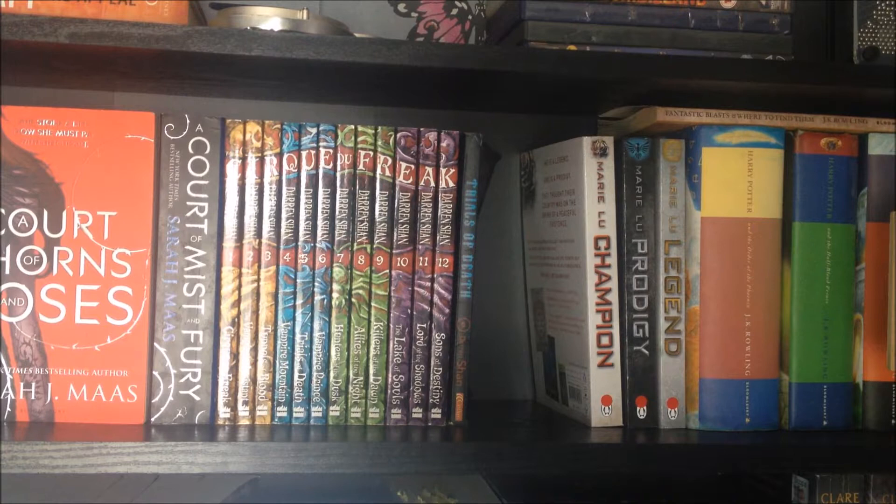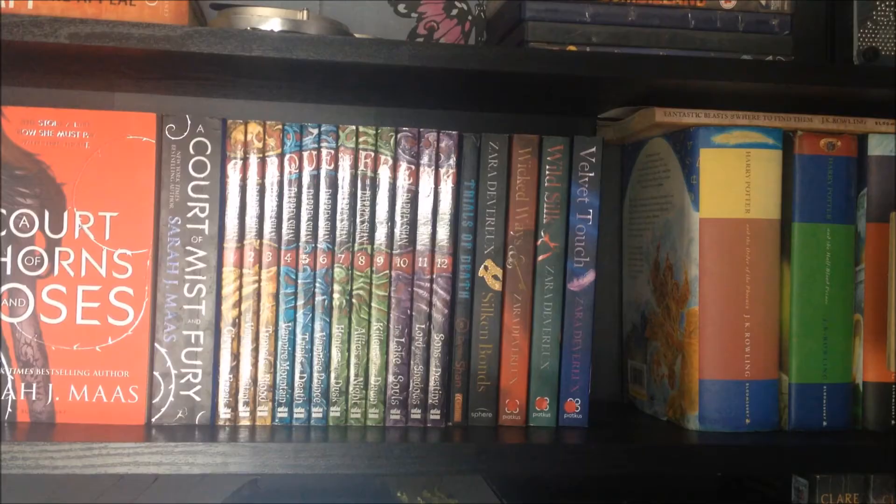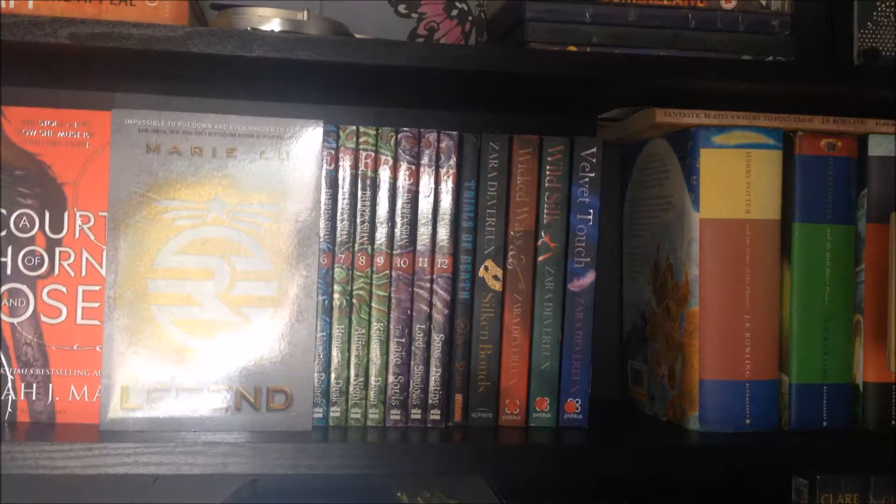Next up is something I'm not even sure is a series or not, but I put them together because they're all by the same author and I believe they're linked in some way: Blood and Bonds, Wicked Waves, Guard Silk, and Velvet Touch, all by Zara Devereaux. Next up is the Legend trilogy — which I just realised I had in the wrong order — Legend, Prodigy, and Champion by Marie Lu.